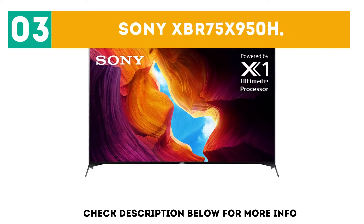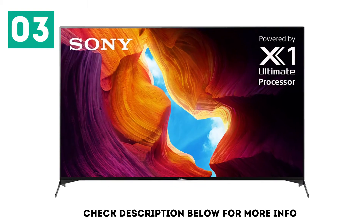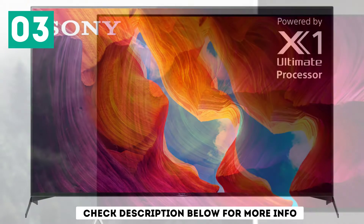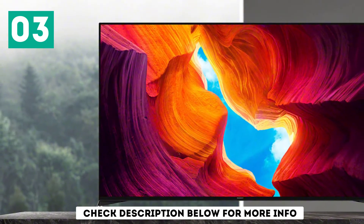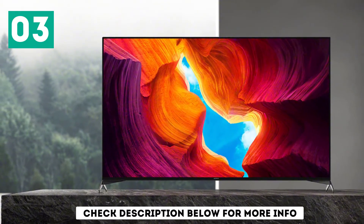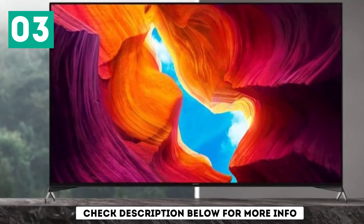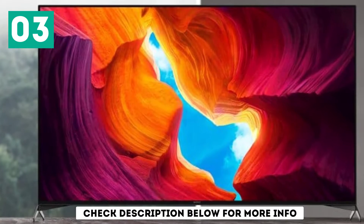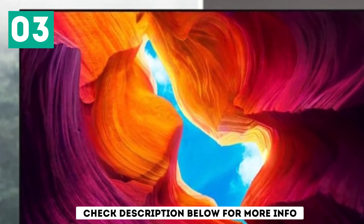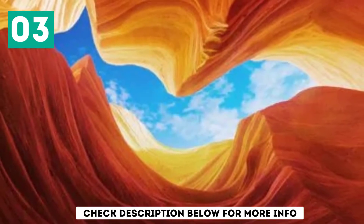At number 3, the Sony XBR75 X950H. The best 75-inch 4K TV for color accuracy that we've tested is the Sony XBR75 X950H. It's a versatile model that delivers great picture quality for nearly every type of content. It's well-suited for both dark and bright rooms, as it has a high contrast ratio and full-array local dimming to produce deep blacks, and it gets bright enough to overcome glare. It has pretty decent viewing angles for a VA panel TV; however, images still look slightly inaccurate when viewed from the sides, so it isn't the best choice for wide seating areas.